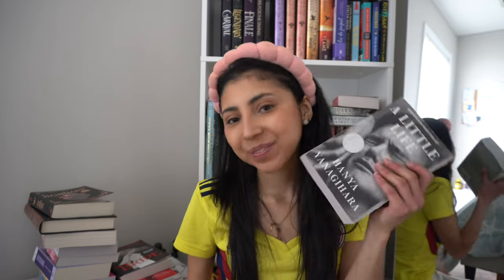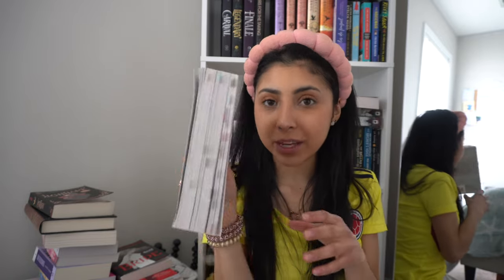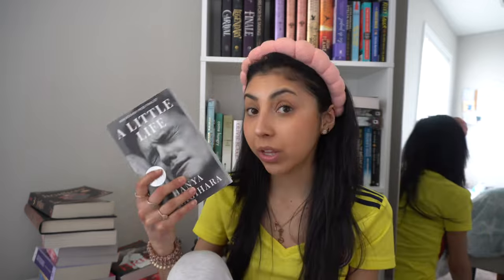Next one I read was A Little Life. I cried so bad with this book — I cried so bad at the ending. I listened to the audiobook for some time while doing other stuff throughout my days, and I really enjoyed it. I do not recommend per se though — it's kind of traumatic. Please check the trigger warnings, because there are a lot of topics that can be triggering. I gave this one four stars as well.